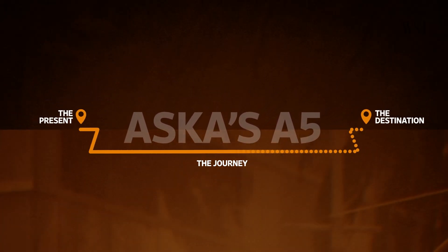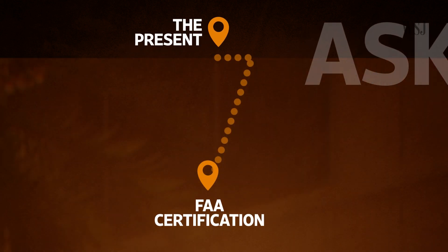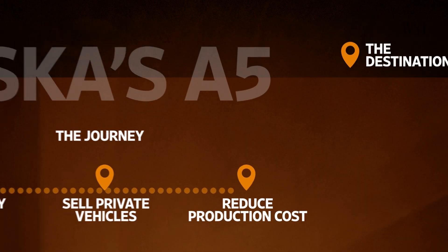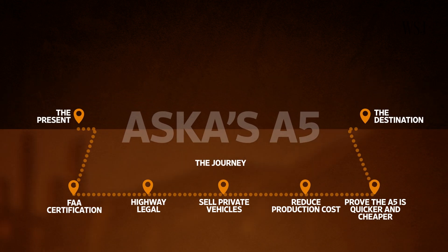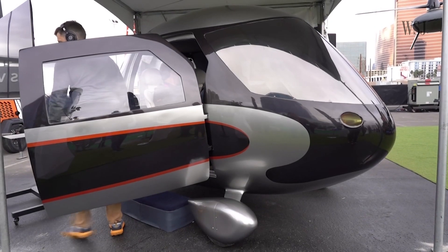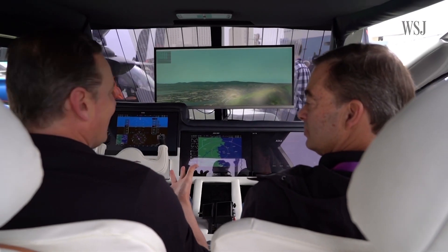So for Asker's A5 to truly change how we commute, the company will need to receive certification on a production model and certification to drive on highways, sell some initial vehicles to the public, reduce production costs, and then somehow prove that flying and driving in just one vehicle can be dramatically more efficient and cost-effective than multimodal transport. Until all that happens, it's unlikely that you'll see Asker's A5 flying as an air taxi. But you might still see a few flying around in the next few years, just being flown privately.